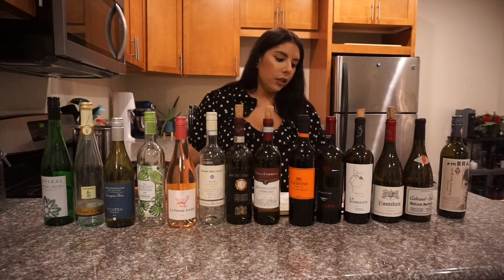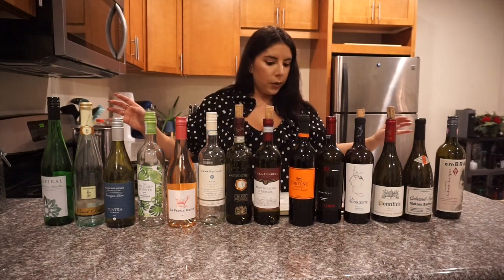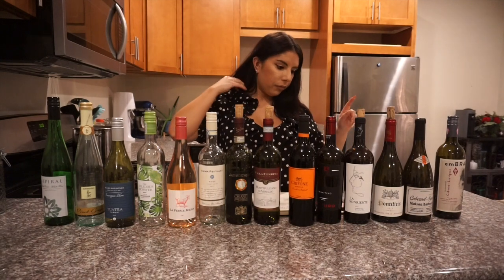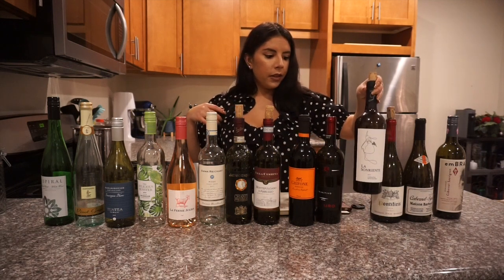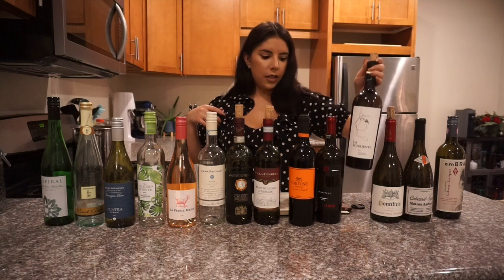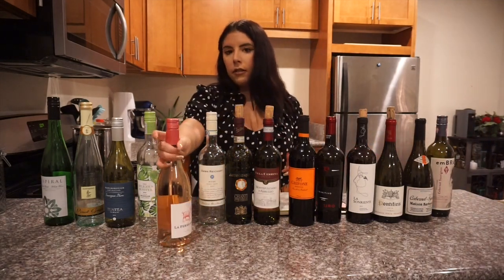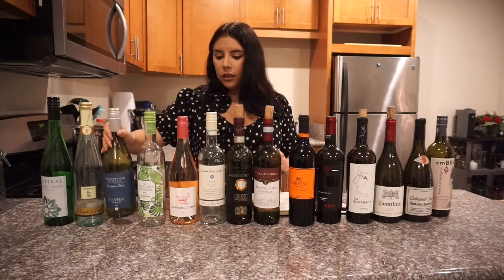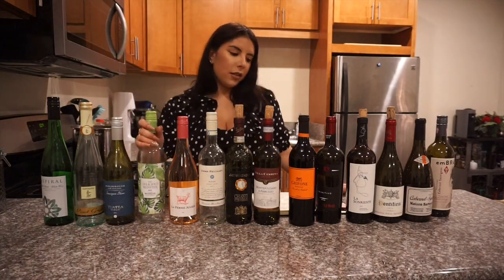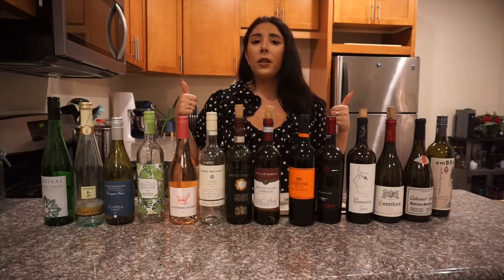I hope you guys really enjoyed this video. This concludes everything — maybe I'll do a part two because I still have a lot more to share, but these were my absolute favorites. If I had to pick one for a girl's night I'd choose the La Finca Malbec. The Emma Richard is really good for an affordable everyday rosé. The Sauvignon Blanc is amazing for a sweeter option. Go try them all! Please give this video a thumbs up if you liked it, and let me know down below what your favorite wine is at Trader Joe's.